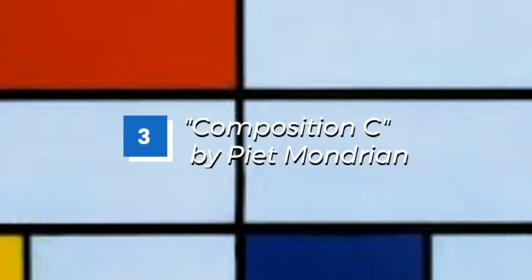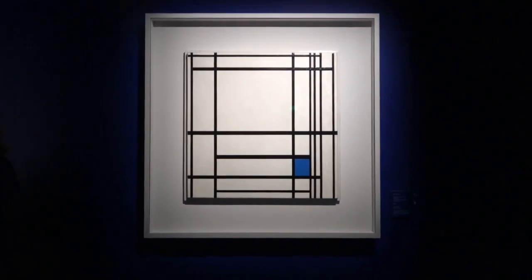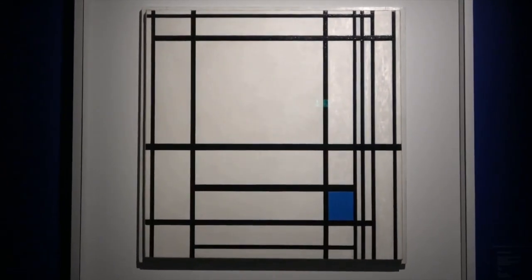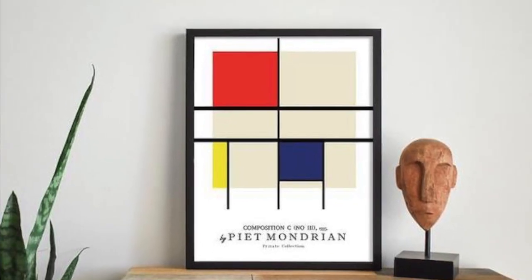Number 3: Composition C. Composition C is a painting by Dutch artist Piet Mondrian, considered unique due to its geometric composition and use of primary colors. The painting is composed of a grid of black lines and rectangles with the background painted in white. The rectangles are filled with red, yellow, and blue, creating a striking contrast and sense of movement. The use of primary colors and geometric shapes is characteristic of Mondrian's work and a central feature of the De Stijl art movement, of which he was a leading member.